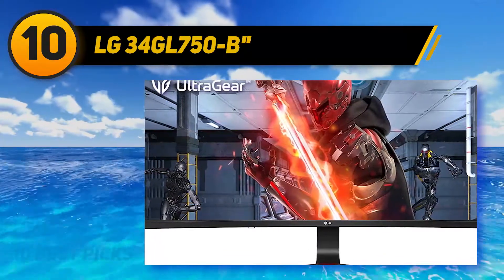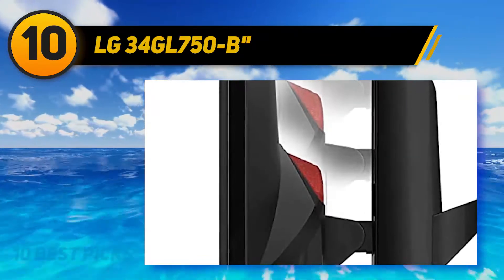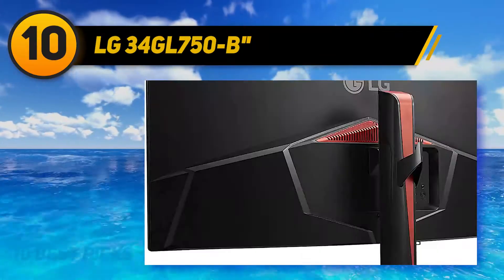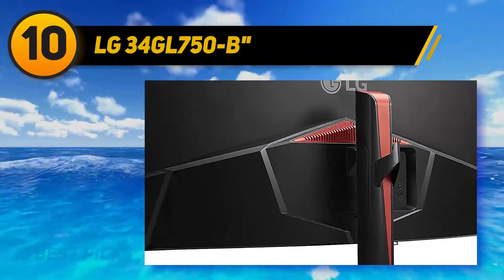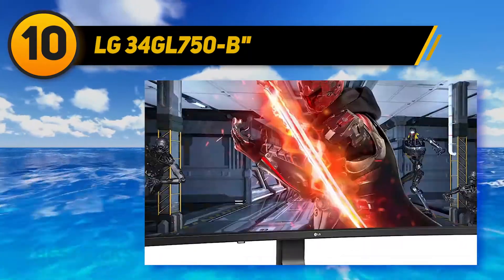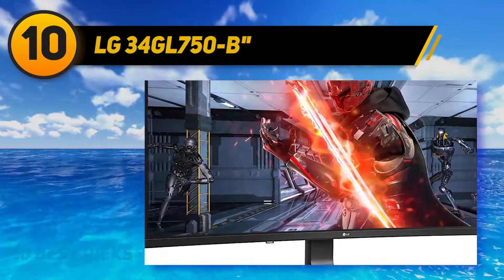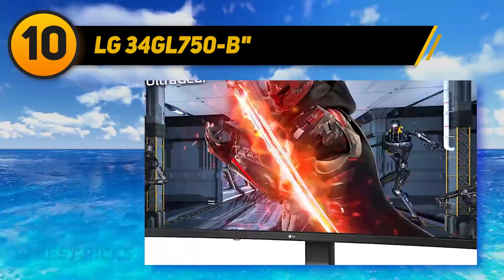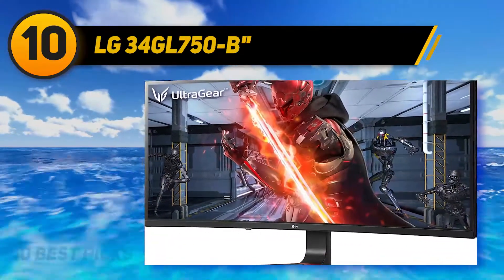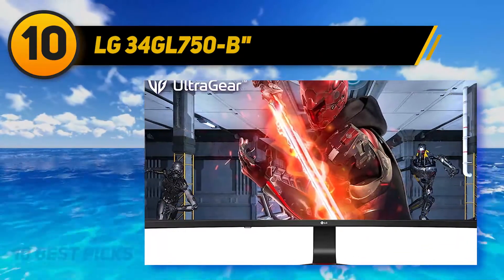The LG 34GK950-FB has a fairly simple design with thin bezels on all sides, and its wide V-shaped stand doesn't take up a significant amount of desk space. There are some red accents on the stand and on the back of the monitor, but it's fairly minimal and won't look out of place in a professional office environment. The stand supports the monitor but there's still a bit of wobble when nudged; the feet are fairly thin, leaving you more desk space.